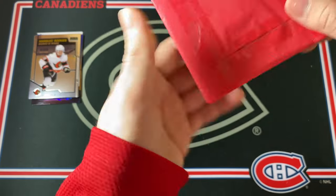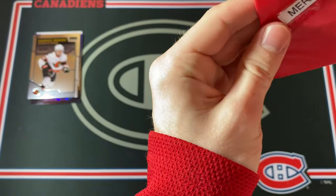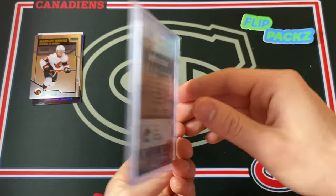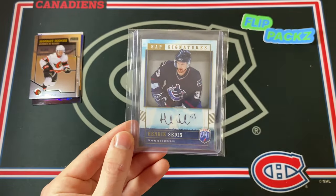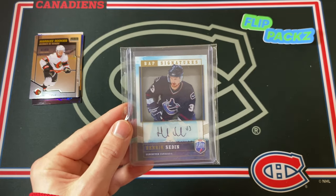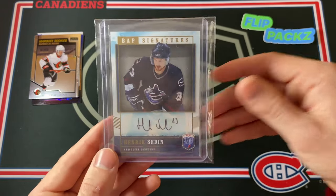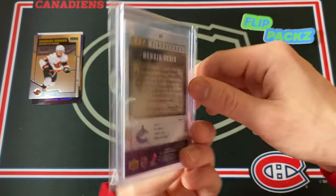Let's finish it off in a big way with the Christmas Day pack. Let's see if we can pull a Kirill Kaprizov Young Guns — that would be pretty sick. It seems like we do have an autograph here. Whoa, that's actually sick — Henrik Sedin! Look at that — Henrik Sedin! That's a sticker auto from Be A Player Signatures 06-07. Wow, that is so awesome. The Sedin Twins — obviously some of the greatest Swedes to ever play in the NHL. That is just absolutely gorgeous. I kind of like that more than getting a pack because even if you don't hit the Kaprizov you're probably getting something amazing on Christmas Day.